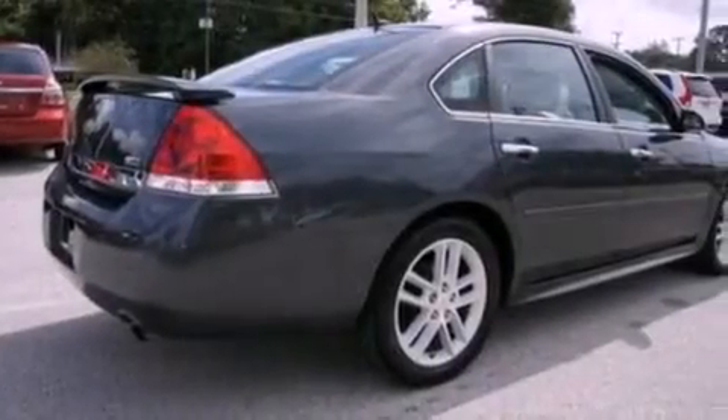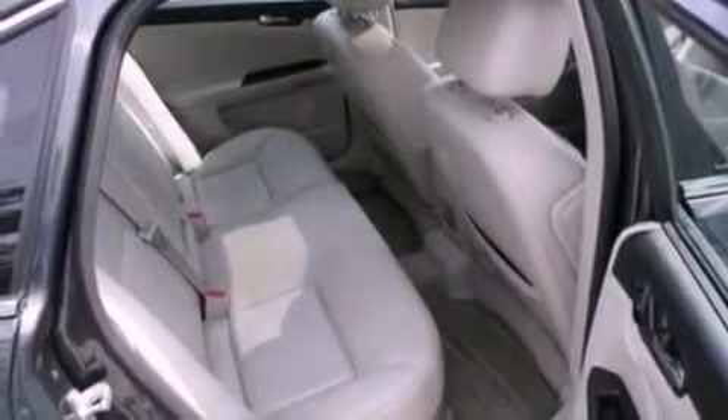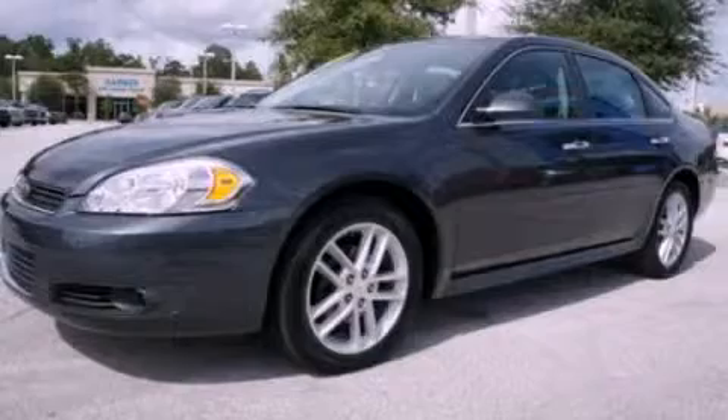With an EPA estimated rating of 27 miles per gallon on the highway, more money will stay in your pocket rather than pour into the fuel tank. This vehicle won't last long at this price. Call and arrange a test drive now.